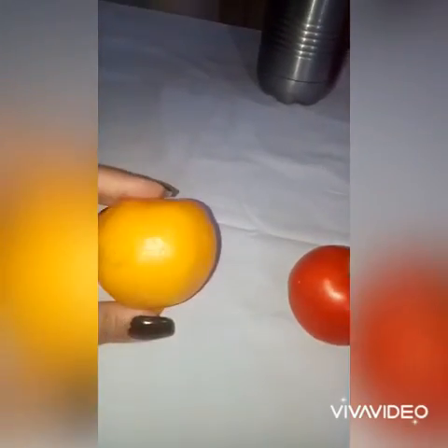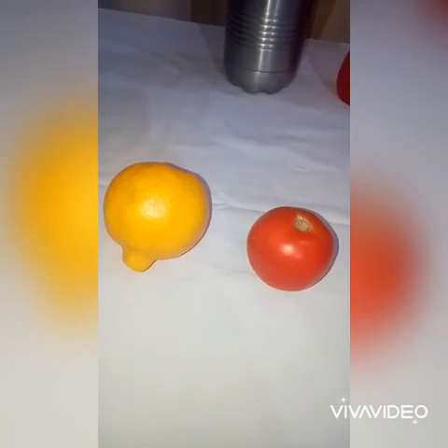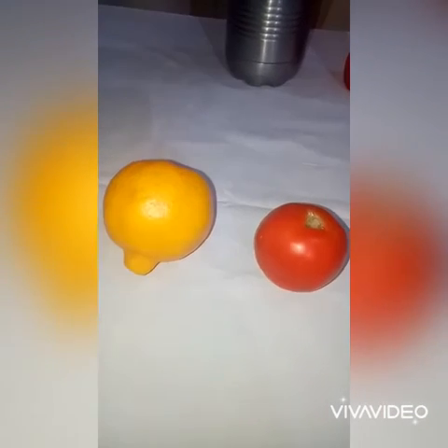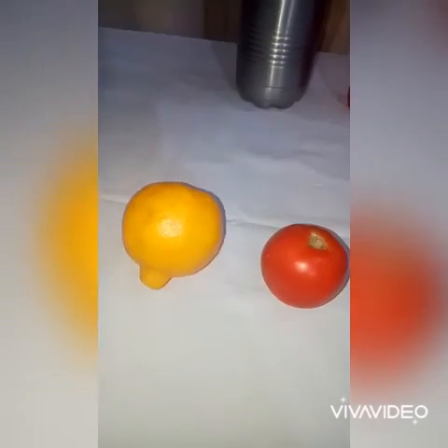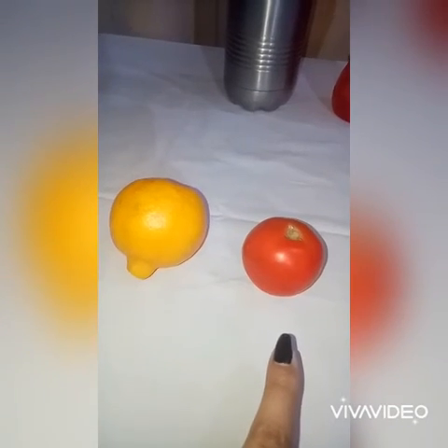Now we have an orange and a tomato. So which is bigger and which is smaller? Who is going to tell me? Right — orange is bigger and tomato is smaller. Thank you.